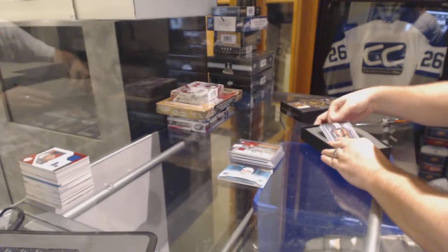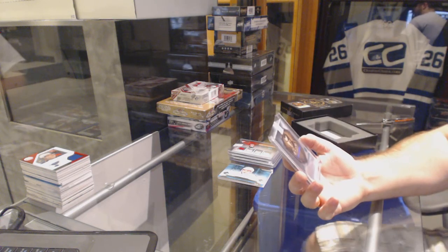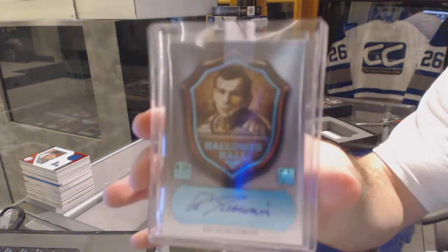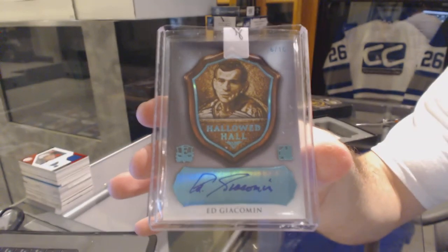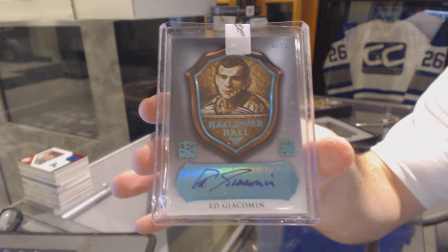And we've got numbered — wow — 6 of 10, Autographed Hallowed Hall for the Rangers, Ed Giacomin. 6 of 10, for the Rangers, Ed Giacomin.